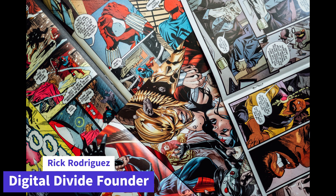Hey, what's up, guys? This is Rick with The Digital Divide, and today I want to talk about comic book restoration and why there is such a big stigma over purple labels when you get your comic book graded.